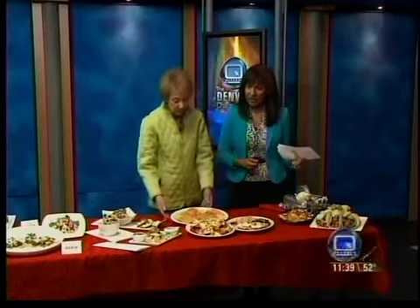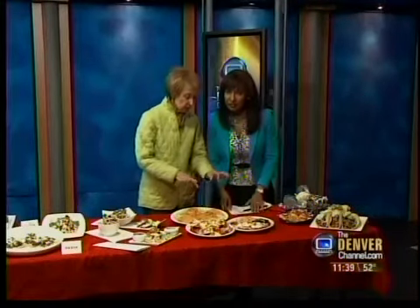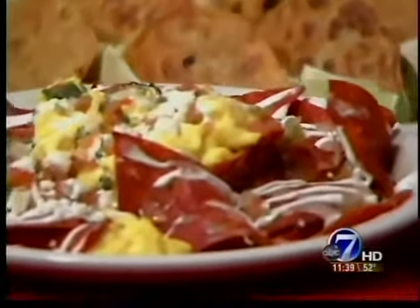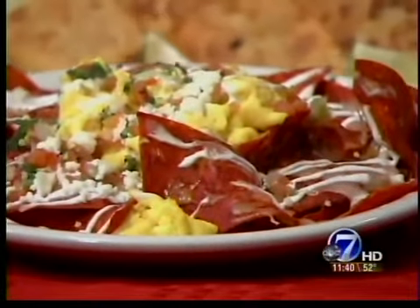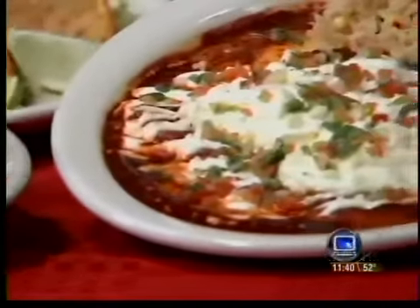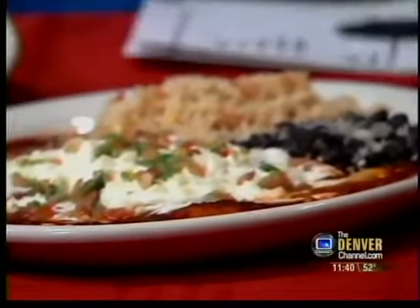Then we are at El Diablo on First and Broadway, right down the street from Channel 7. El Diablo taco, which is beef, cheese, and all that good stuff. In front, this is the chile Achilles that you see right now with scrambled eggs. And in front of that are the enchiladas with an egg for breakfast. They do breakfast, lunch, dinner, late night — I don't think they ever close. They're always busy.